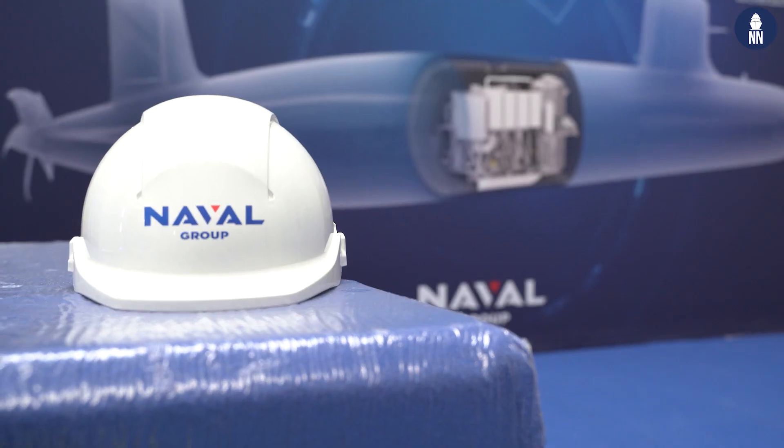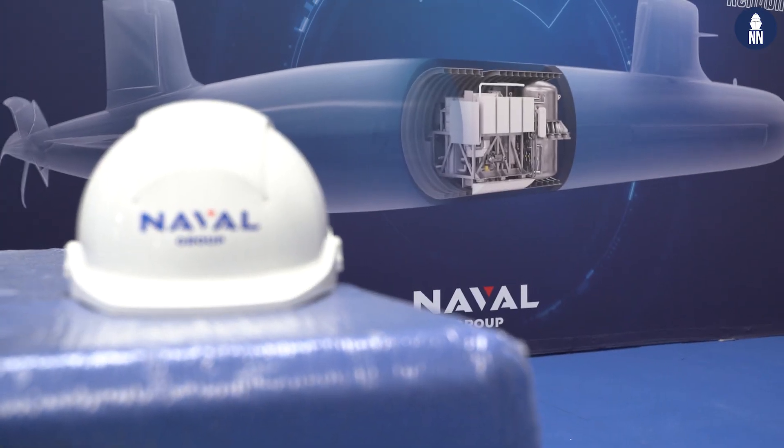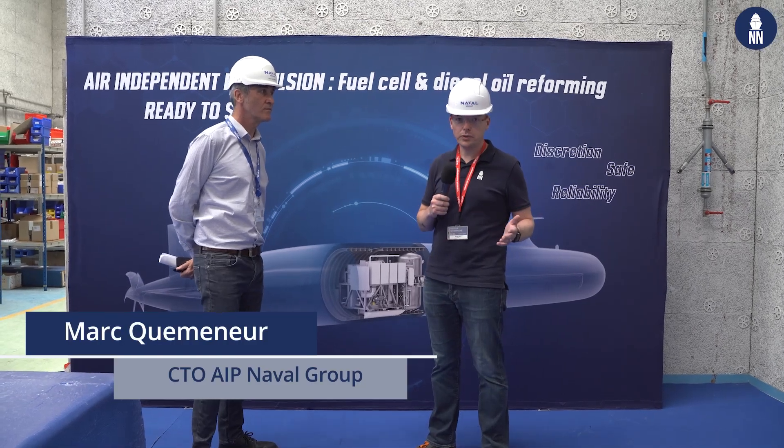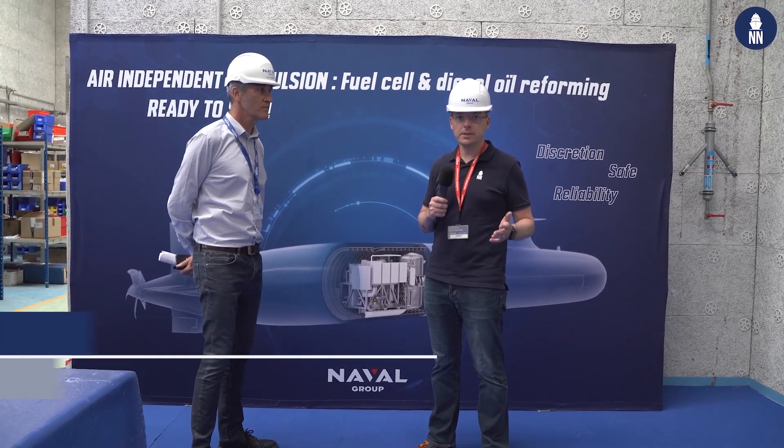Naval Group in Indret has been working on AIP, or air independent propulsion systems, for over 30 years now. To learn more about this technology, we are now with Marc Kemener, Chief Technical Officer for AIP systems at Naval Group.